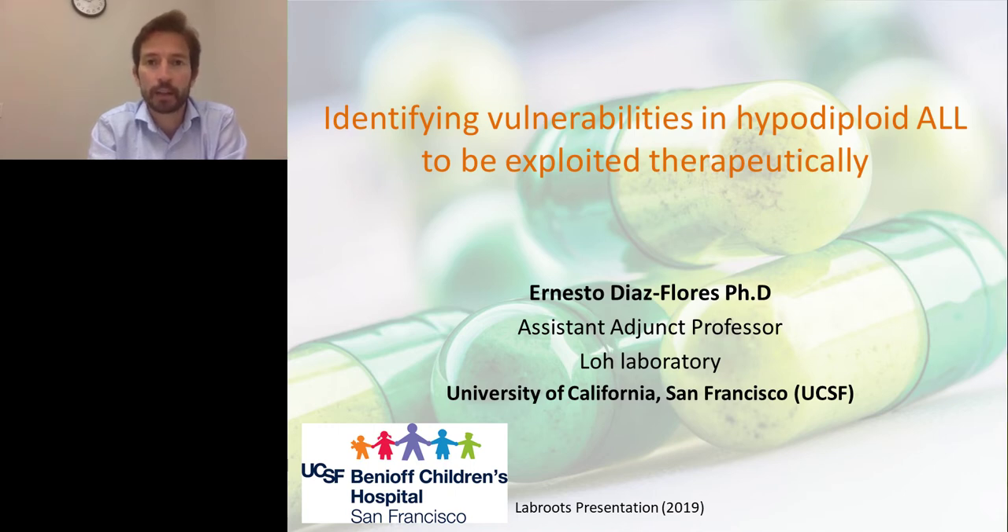Today I'm going to be presenting work that shows how we successfully characterized leukemia from the very early beginnings to having a drug already in clinical trials. Hopefully, this will give you an idea of the type of studies that help identify a therapeutic target and bring it all the way to preclinical and into the clinical part. The title of my talk is 'Identifying Vulnerabilities in Hypodiploid ALL to Be Exploited Therapeutically.'